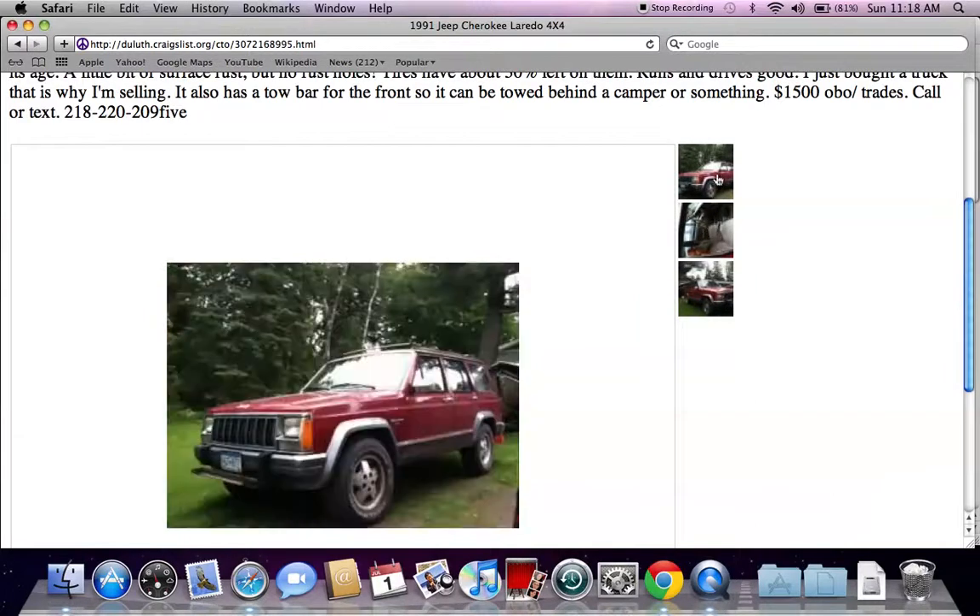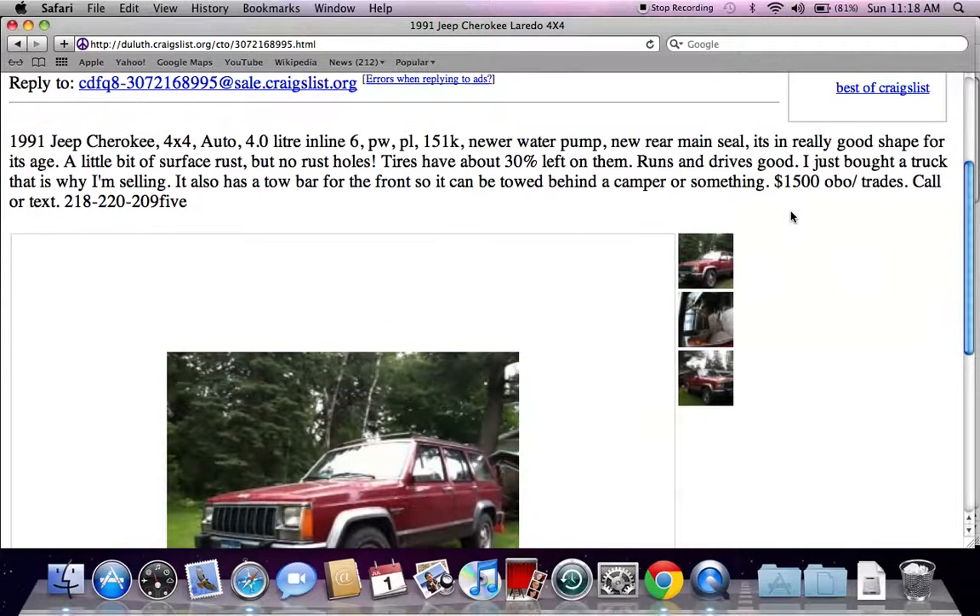If they say the transmission needs work or it needs engine help, that's going to get quite expensive. So those are just a few things you want to note.